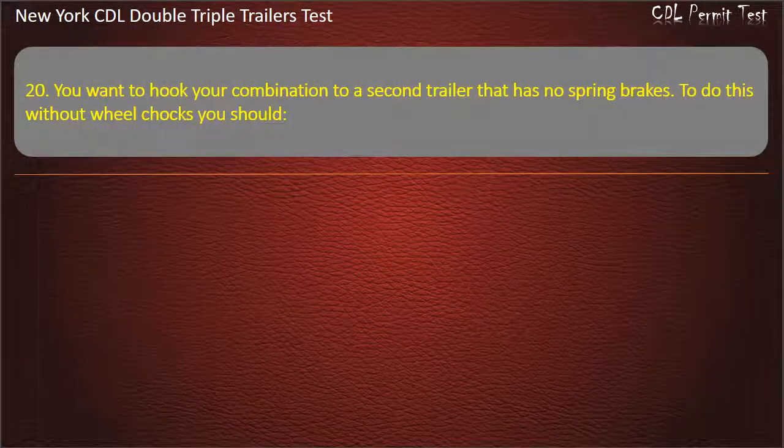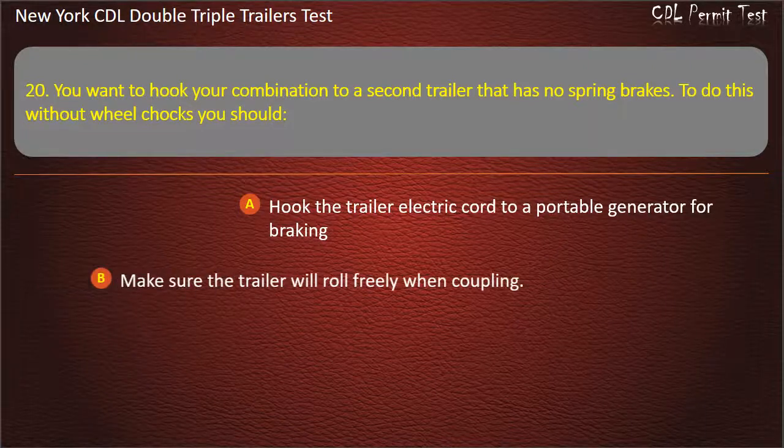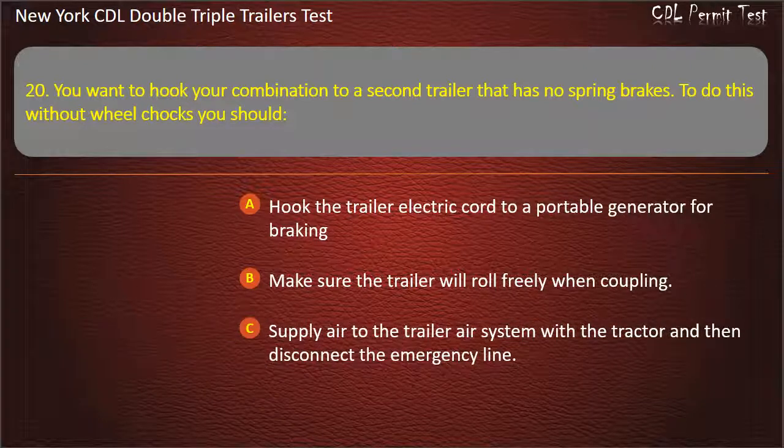Question 20: You want to hook your combination to a second trailer that has no spring brakes. To do this without wheel chocks you should. Hook the trailer electric core to a portable generator for braking. Make sure the trailer will roll freely when coupling. Supply air to the trailer air system with a tractor and then disconnect the emergency line. Answer: Supply air to the trailer air system with a tractor and then disconnect the emergency line.